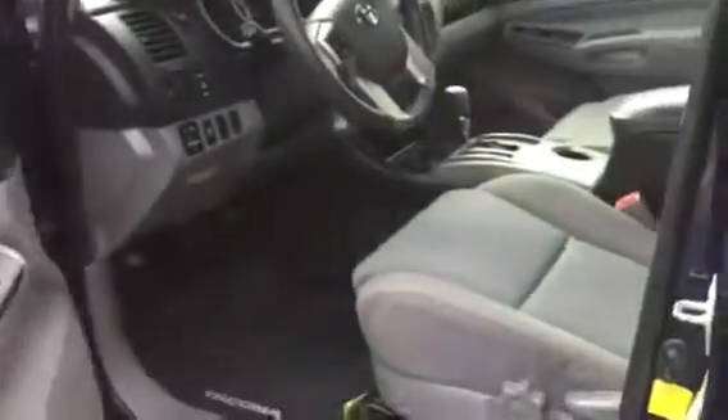Inside has the TRD seats, which is gray. Got the rubber floor mats, which everybody likes.